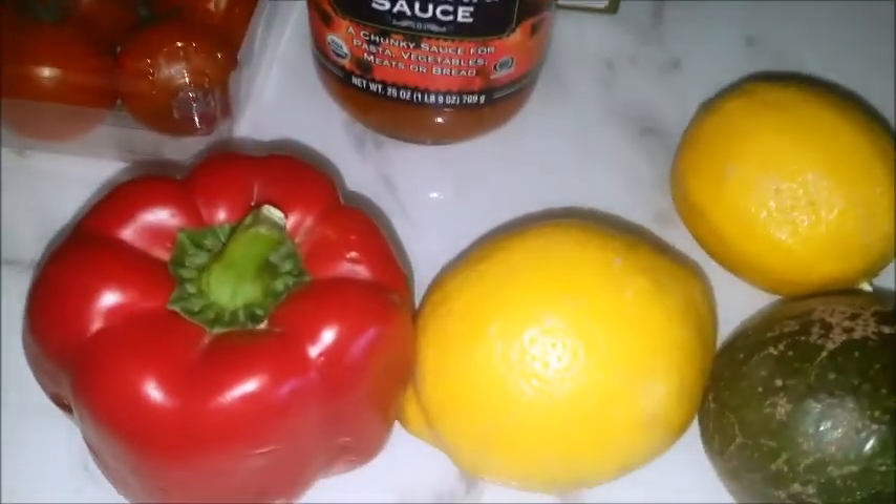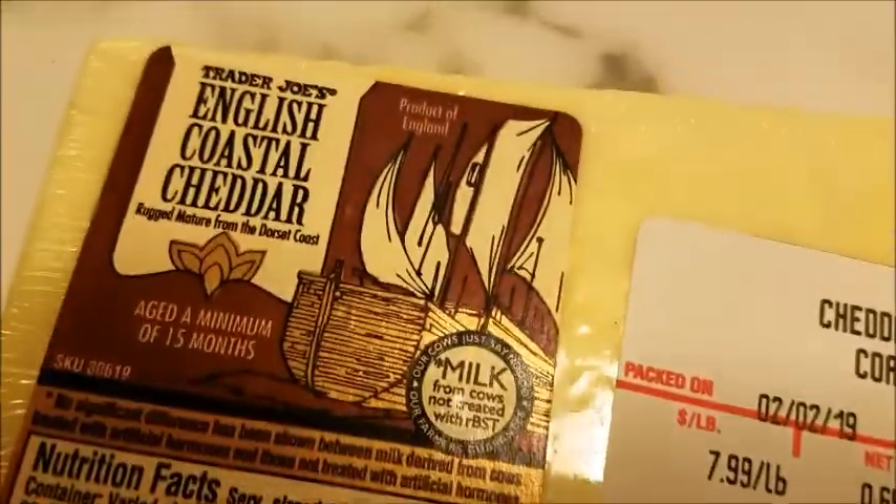Avocado. Red bell pepper. Pear. Cheese. Butter.